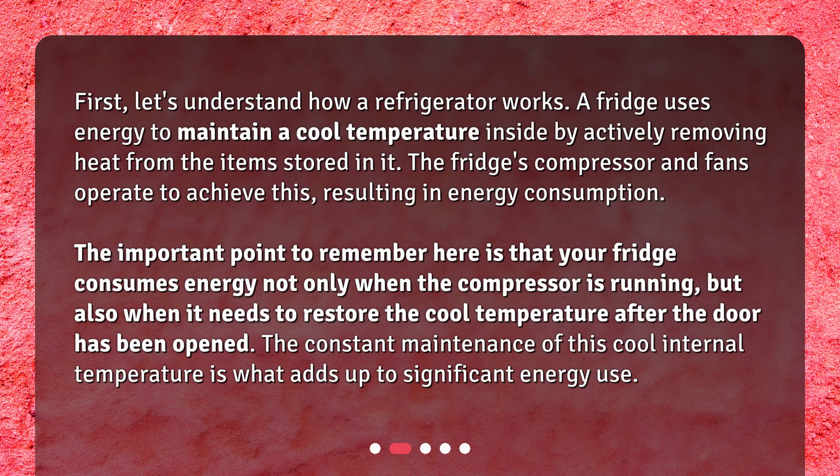The important point to remember here is that your fridge consumes energy not only when the compressor is running, but also when it needs to restore the cool temperature after the door has been opened. The constant maintenance of this cool internal temperature is what adds up to significant energy use.